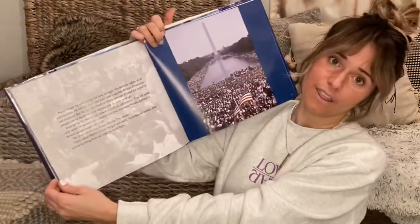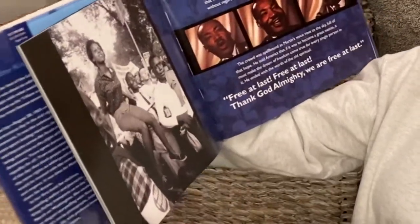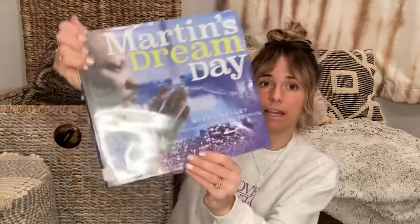The next one, maybe for a little bit older kids, is Martin's Dream Day. It features photographs of the March on Washington and Martin Luther King Jr. himself. Although some other books have beautiful illustrations, this one highlights that time in photographs. It's also a cool way to juxtapose current protests with what was happening during Martin Luther King Jr.'s life, tracing that history. That's Martin's Dream Day by Kitty Kelly, with photographs by Stanley Tretick.